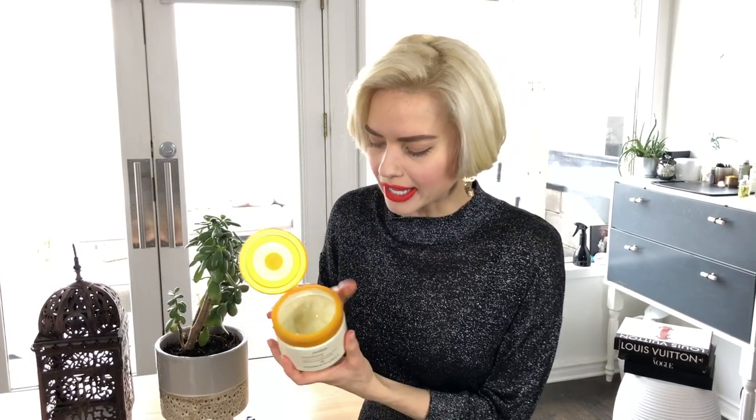In the wintertime our skin gets dry and flaky, especially mine. I like to make sure that I'm exfoliating without using anything too aggressive, which is why I love the Beautifying Body Polish. It has a nice aroma and it's super moisturizing, so even if I forget to moisturize afterwards, my skin feels great.